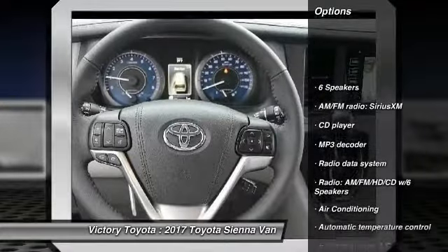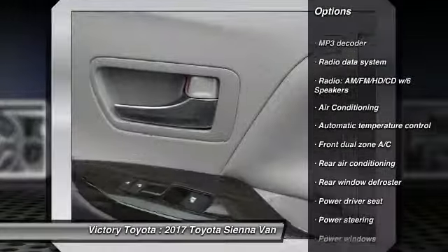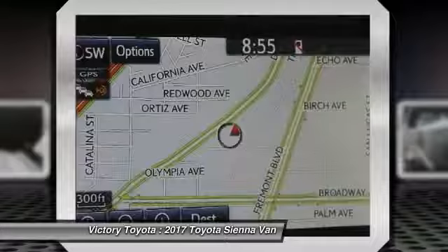Traction control, power passenger seat, navigation system, dual airbags, air conditioning, power steering, alloy wheels, four-wheel disc brakes, electronic stability control, security system.